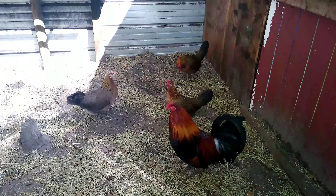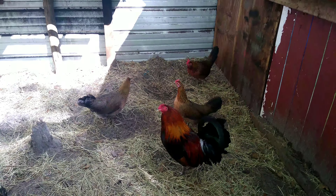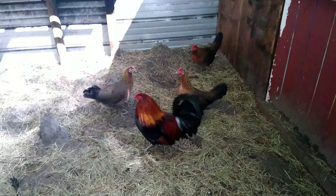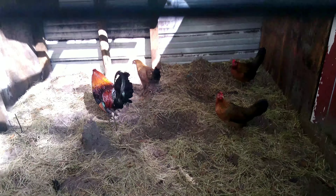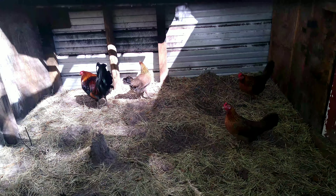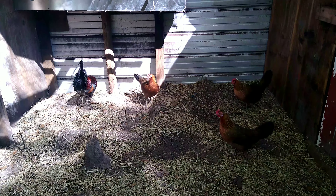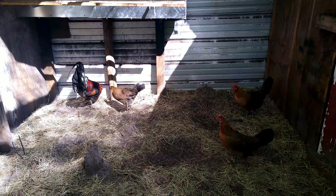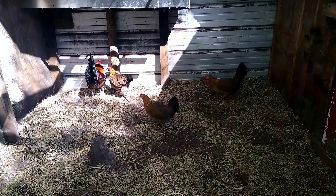Just remember, predator resistant isn't the same as predator proof. No chicken breed — none — are predator proof, unless you lock them up in a coop. That's the only way they're totally predator proof, and that's totally not free range, so that defeats the purpose.